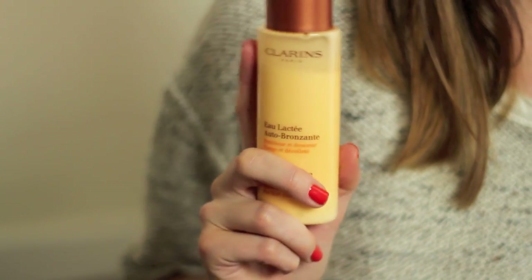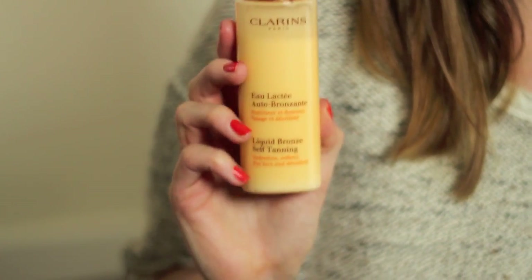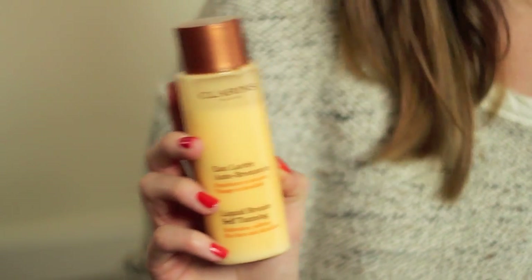The weather's still been horrible and cold, but I've got back into my fake tanning quite a bit. What I've been using on my face is the Clarins Liquid Bronze Self Tanning — I've been using this for quite a few years now. This is my second or third bottle of it and it's just a permanent fixture — it's always going to be there. It's earned its place as just my top face tanner.